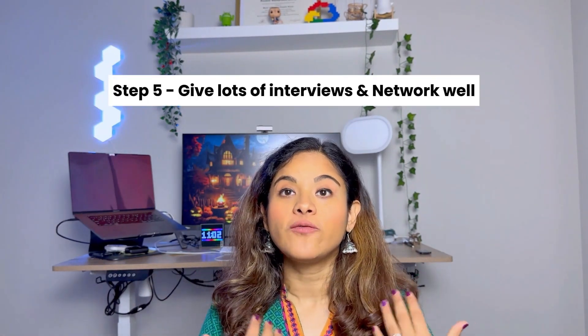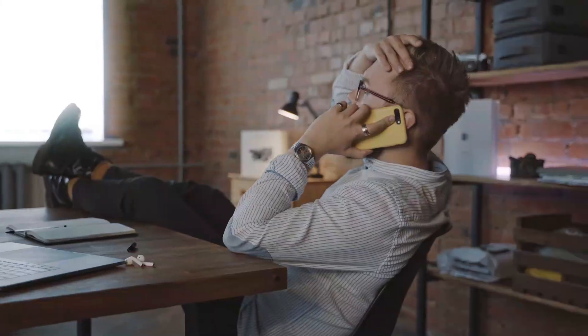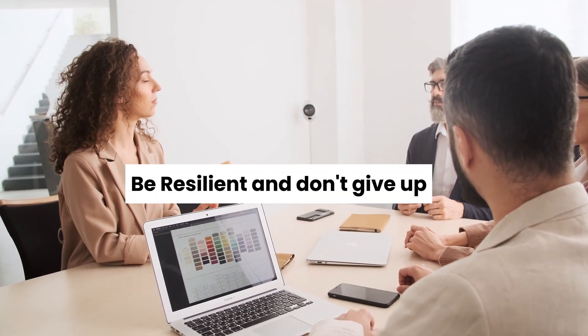The last step is giving interviews and getting multiple job offers. Please be patient with yourself and don't get discouraged by failure. Apply to multiple companies and give multiple interviews — giving interviews is a skill and you get better the more you do it. Use LinkedIn to connect with recruiters and hiring managers, join communities and groups, and connect with like-minded people. Your goal is to get multiple interviews, multiple offers, and then choose the one with the best pay and benefits.